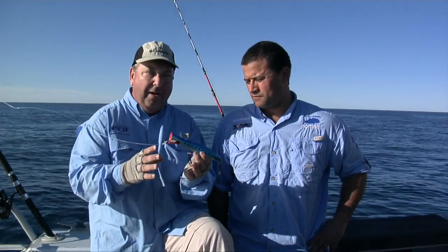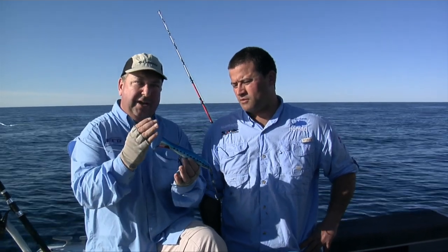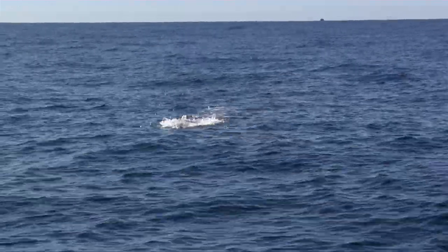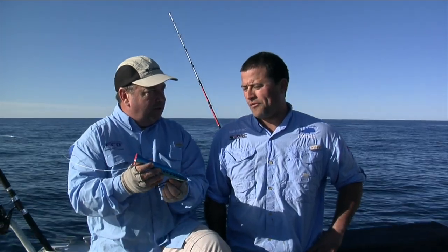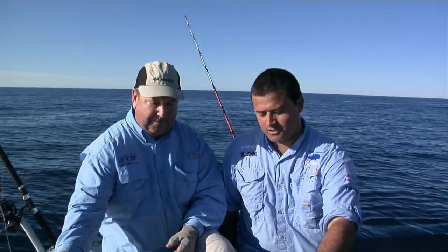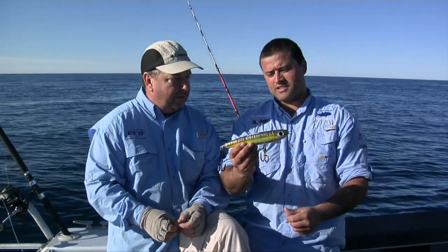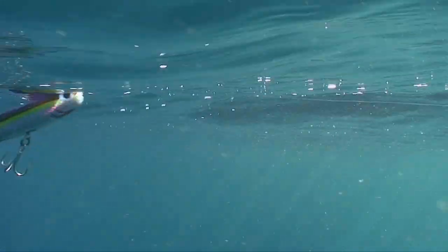What makes it a popper is the cup face. Some have very small cups, some have really big cups, and when you're retrieving the lure it puts up a big foam of spray that attracts fish to the surface. There's another style of topwater lure – the stick bait. A stick bait is just an imitation of a bait fish, very similar to a popper but without the big cup face – it's more streamlined. It has a swimming action: it pauses and swims, and that's what gets the kingies fired up.